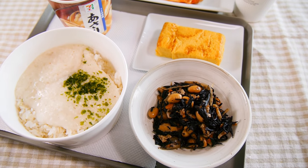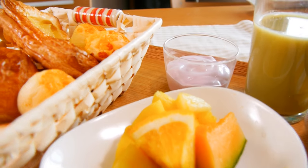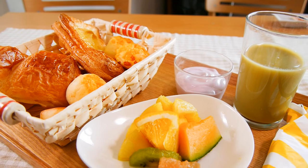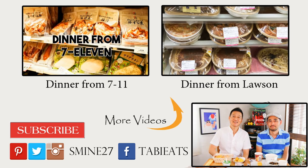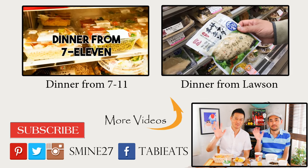So this was our breakfast from 7-Eleven this morning. What did you guys think? Give it a thumbs up if you enjoyed it. Which would you prefer — Japanese breakfast or Western-style breakfast? Next time we'll do a breakfast haul from either Lawson or Family Mart. Subscribe to the channel if you haven't already. Take care, guys, and see you soon. Bye-bye.